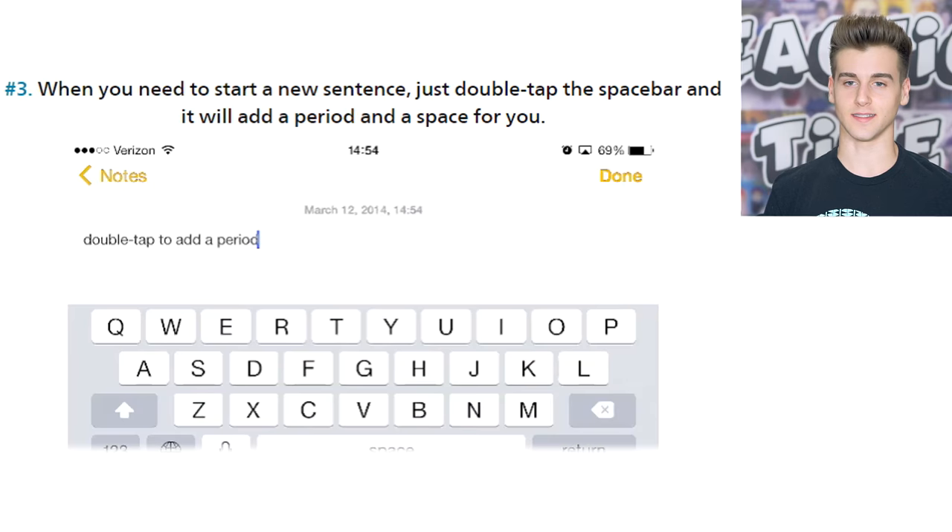When you need to start a new sentence, just double tap the space bar and it will add a period and space for you. I actually know about this iPhone hack — I found out about it by accident. I just clicked the space bar twice and saw that it added a period. I was like, that's so cool! I use it almost every time now; it just makes things so much easier.